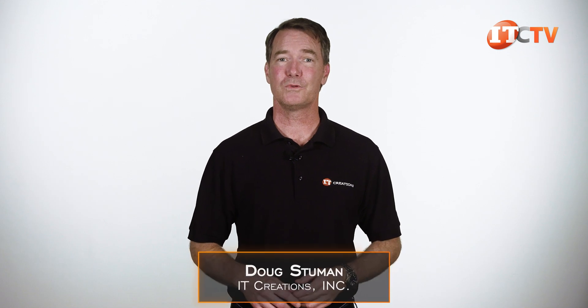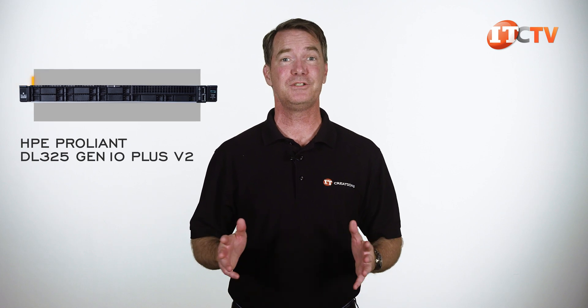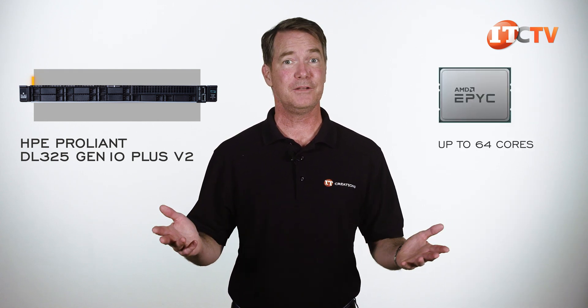Hi there. Doug Stumlin with IT Creations, with one of HPE's workhorse platforms — the HPE ProLiant DL325 Gen10 Plus V2 Server. It's a one-U server with a single socket designed to take advantage of AMD's EPYC core count with up to 64 cores.